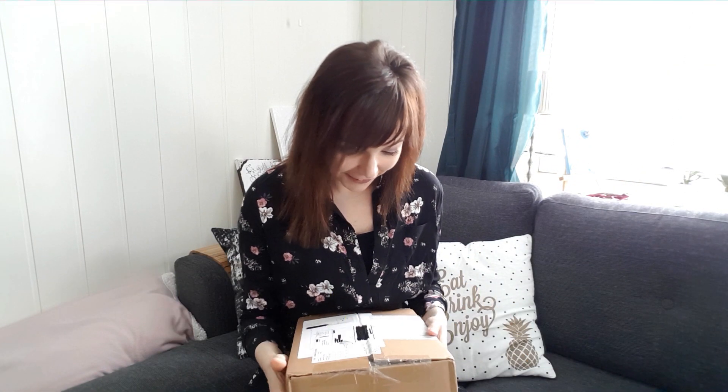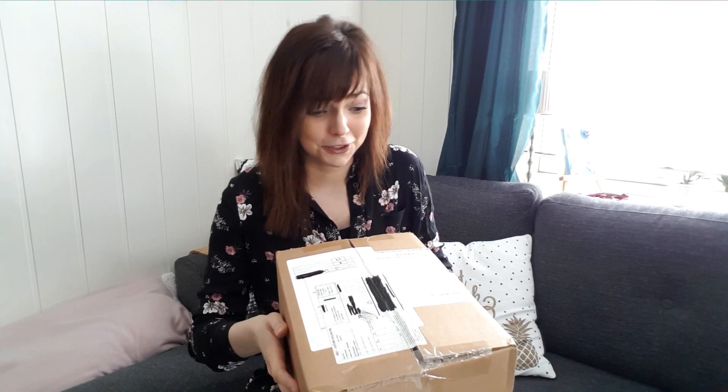Today I finally got my box with the new ocarinas that I ordered. I already have 8 ocarinas and after opening this box I would have 12. One of the ocarinas that I bought this time is a double-chamber ocarina. I never used this amount of money on ocarinas before, so I wanted to unbox this with you.